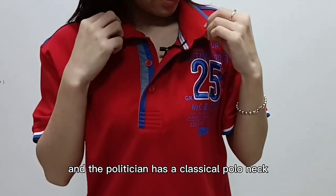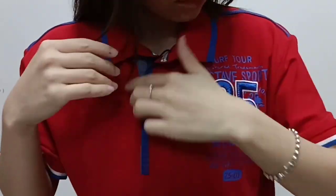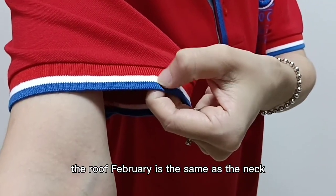The polo t-shirt has a classical polo neck, you can see here. This is its biggest feature — the polo neck and the button. And you can see the cuff of the sleeve. It's the rib fabric. The rib fabric is the same as the neck.